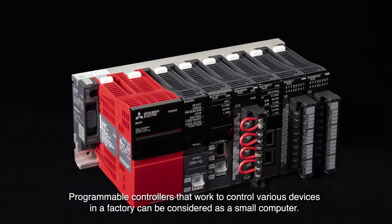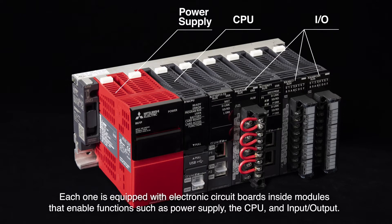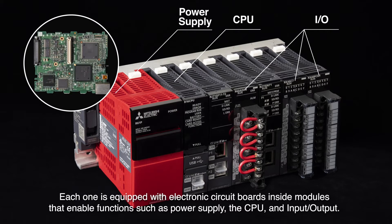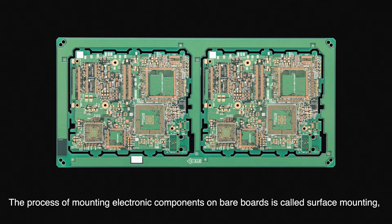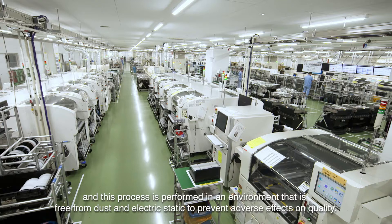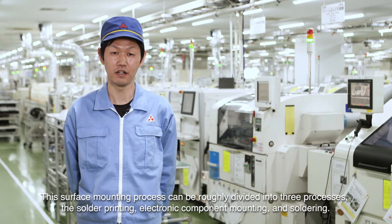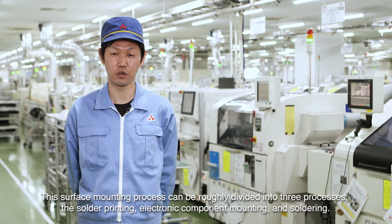Programmable controllers that work to control various devices in a factory can be considered as a small computer. Each one is equipped with electronic circuit boards inside modules that enable functions such as power supply, the CPU and input/output. The process of mounting electronic components on bare boards is called surface mounting, and this process can be divided into three stages: solder printing, electronic component mounting, and soldering.